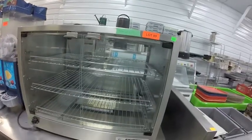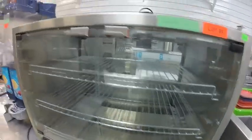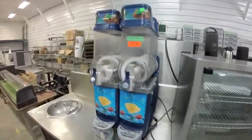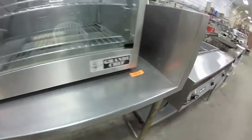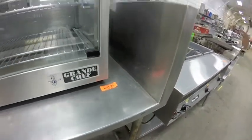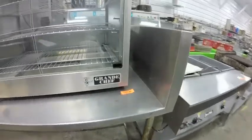Lot 89 is this Grand Chef heated display cabinet — brand new condition. Lot 90 is this double-head slushy machine. Lot 91 is this large counter, 93 inches wide, with 12-inch high backsplash.